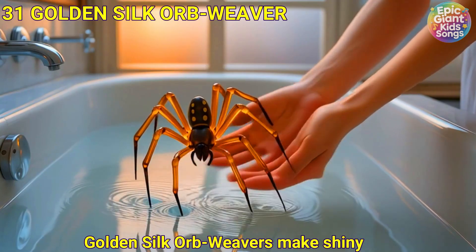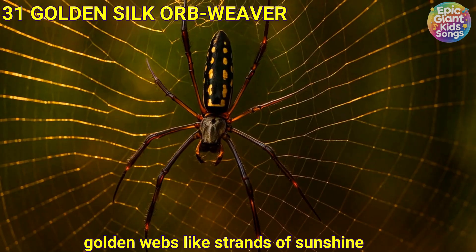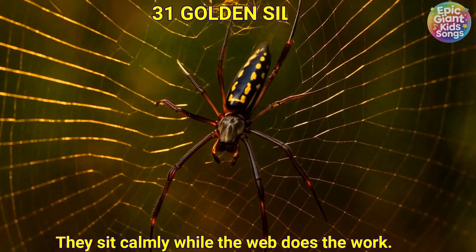Golden silk orb weaver. Golden silk orb weavers make shiny, golden webs like strands of sunshine. They sit calmly while the web does the work.